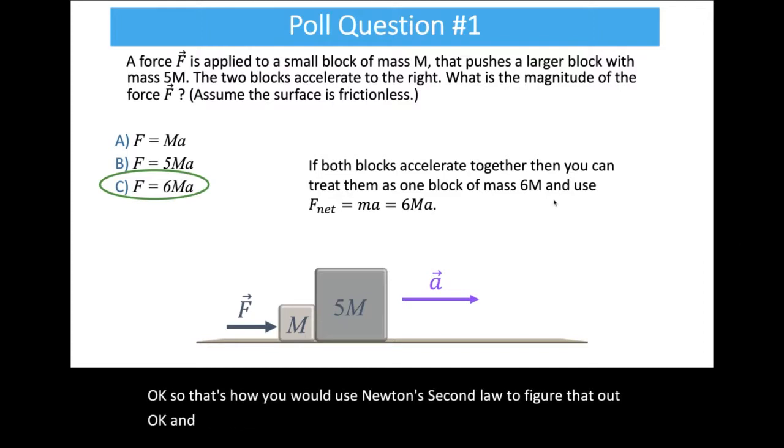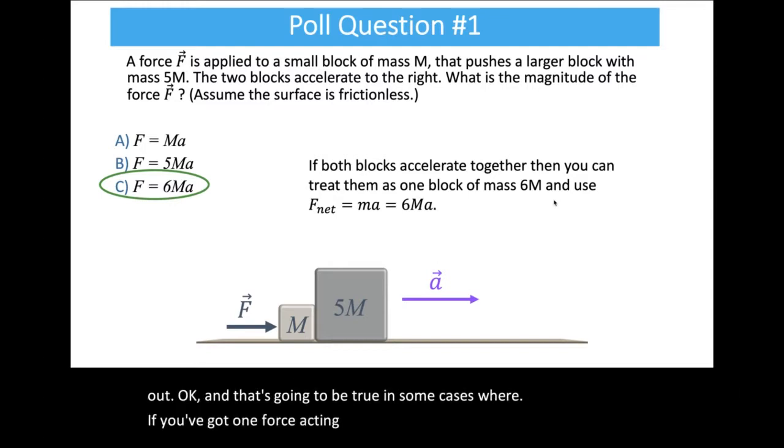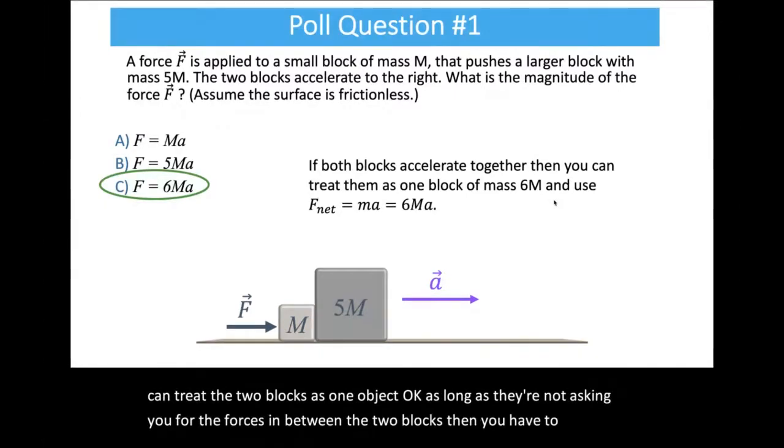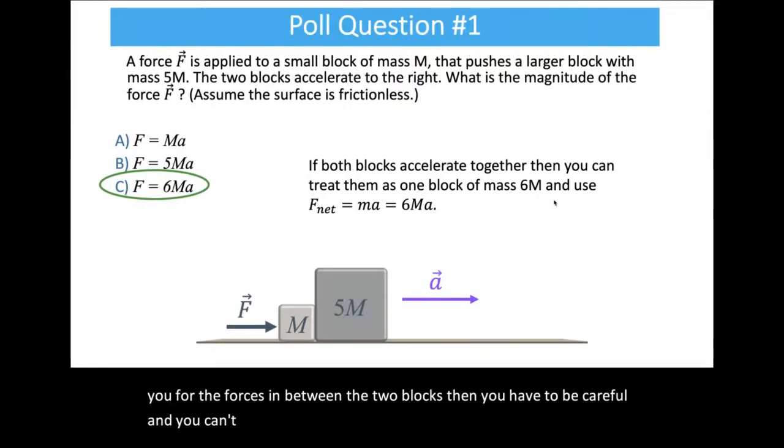That's how you use Newton's second law to figure that out. When you've got one force acting on a system of two blocks, you can treat the two blocks as one object — as long as they're not asking you for the forces between the two blocks, in which case you have to be careful.